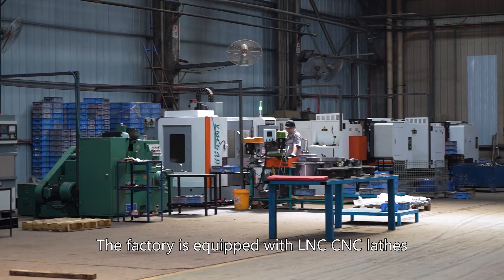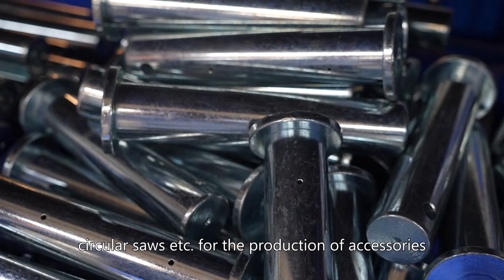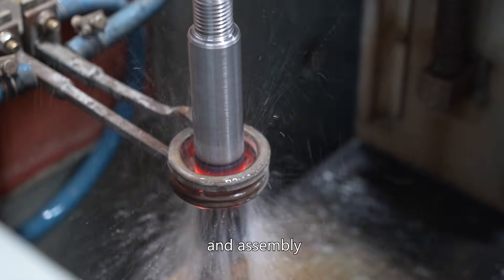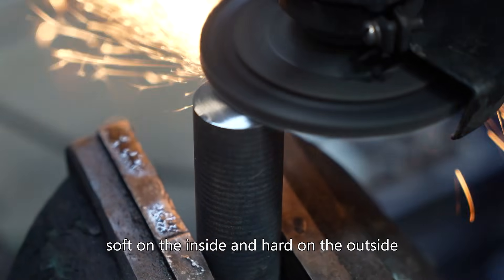The factory is equipped with LNC CNC wedges, circular saws, etc., for the production of accessories and strict control of accessory design, processing, and assembly. Each pin has been quenched, soft on the inside and hard on the outside.